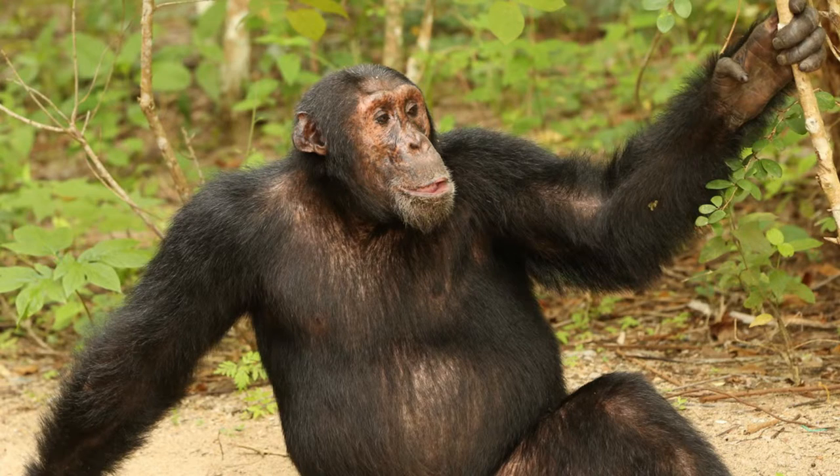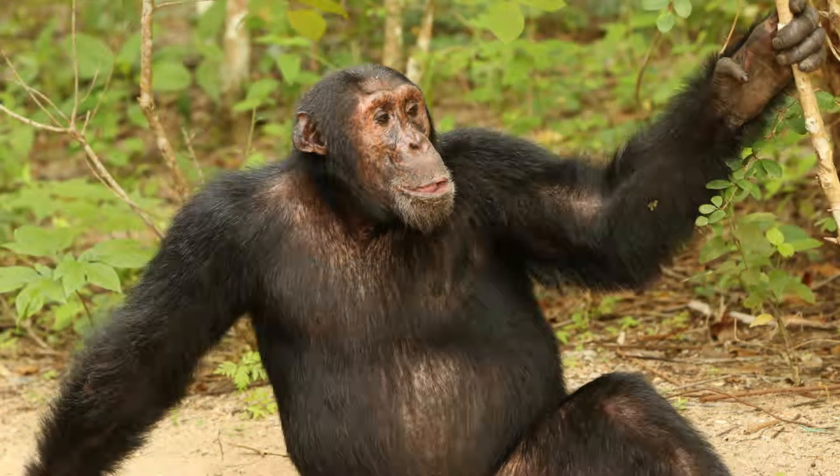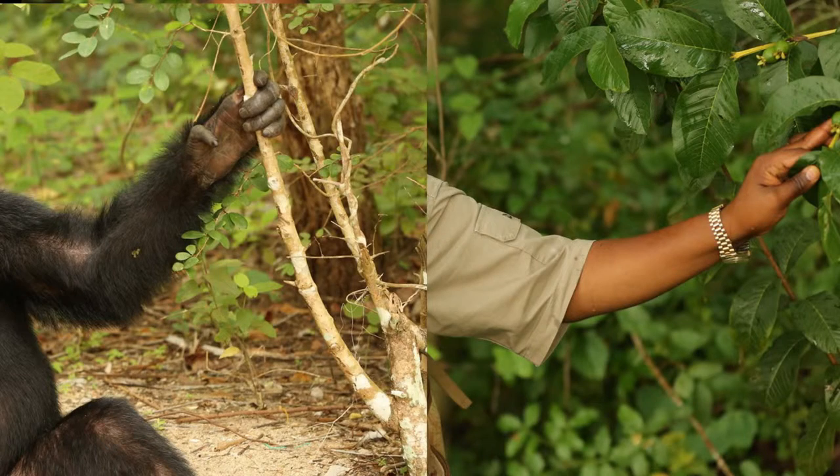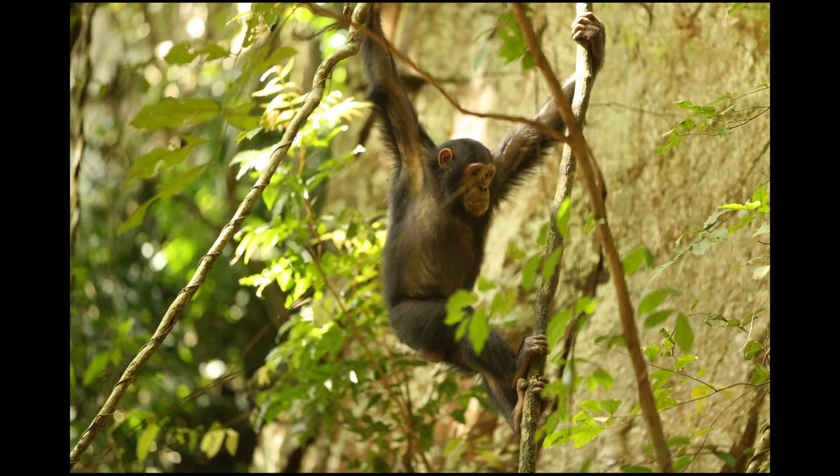That weight is largely concentrated in their powerful arm muscles. Even though they are smaller than most adult humans, don't let their size fool you. According to some scientists, a chimpanzee can be up to four times as strong as their human equivalent. This large difference is because chimp muscles are thicker and more dense than human muscles, especially where they connect to their bones. This difference in strength is also reflective of the different ways we use our muscles, since chimps need much stronger arm muscles than we do in order to move about the treetops with such ease.